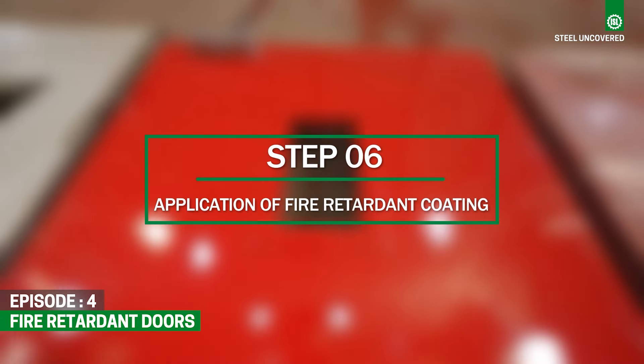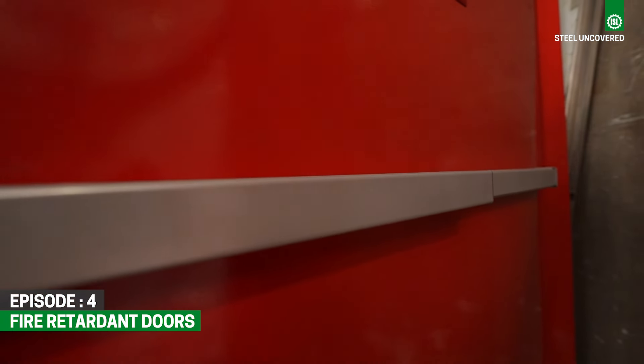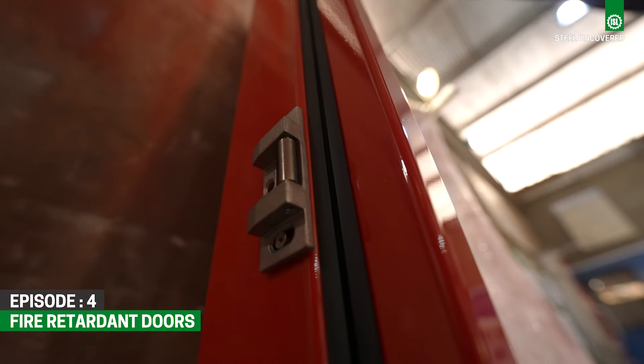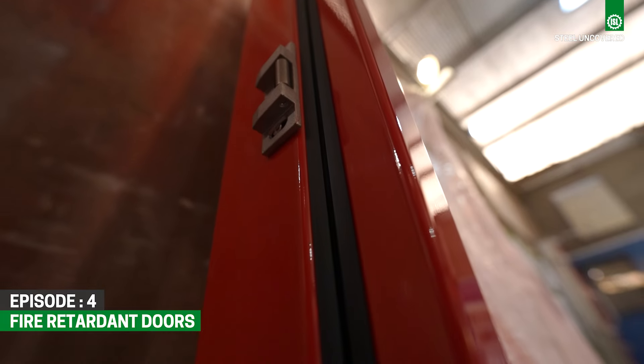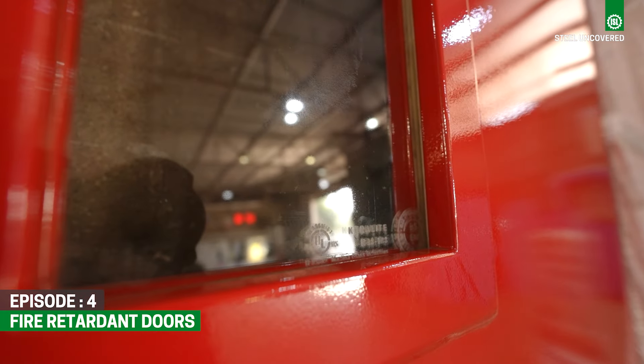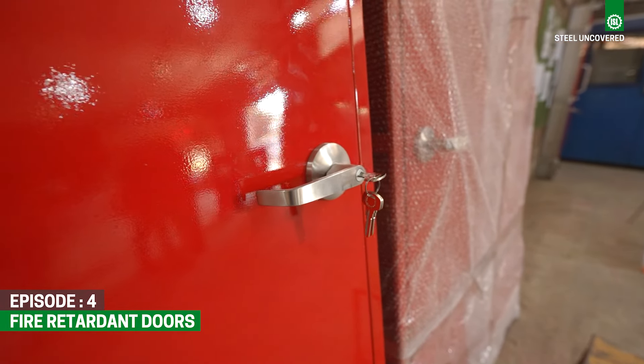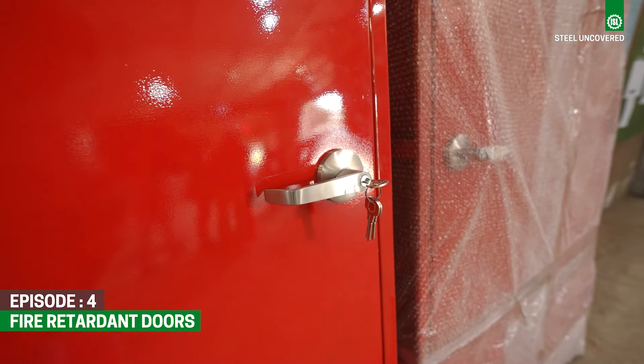Step 6: Application of Fire-retardant Coatings. Specialized fire-retardant coatings are applied to the surface of the door panels to further enhance their fire-resistance properties. These coatings provide an additional layer of protection against high temperatures and flames, ensuring the door's reliability in fire emergencies.